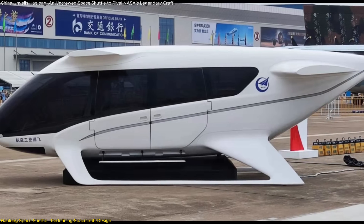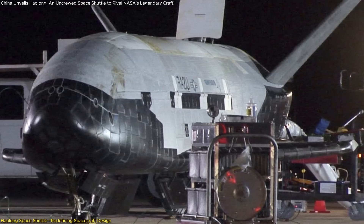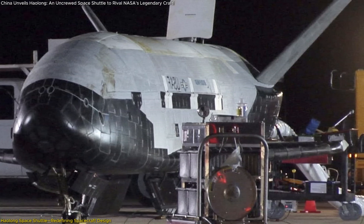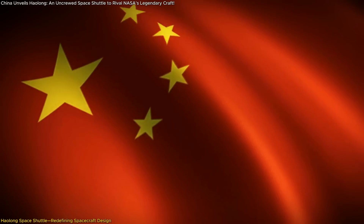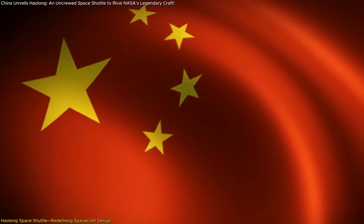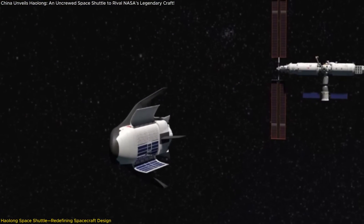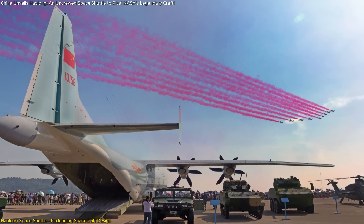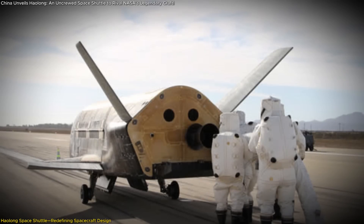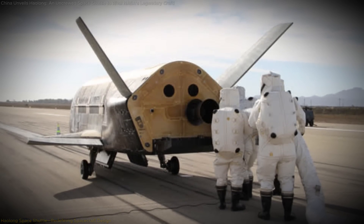AVIC's involvement in the Haolong project is significant. Traditionally focused on aviation and aerospace technologies, AVIC brings a wealth of experience in designing aircraft, which is evident in the shuttle's aerodynamic features. This cross-industry collaboration indicates a strategic move by China to leverage expertise from various sectors to advance its space capabilities. The Haolong will make its public debut at the 15th Airshow China in Zhuhai, scheduled from November 12 to 17, allowing the international community to get a closer look at its design and technological advancements.